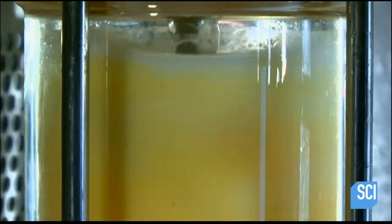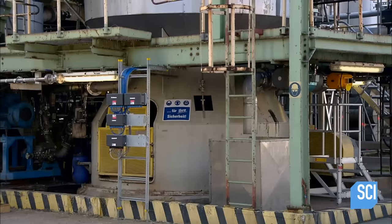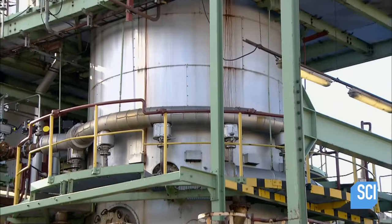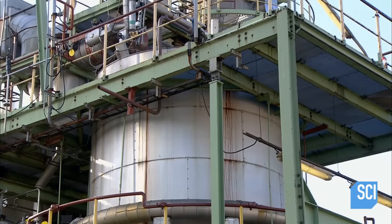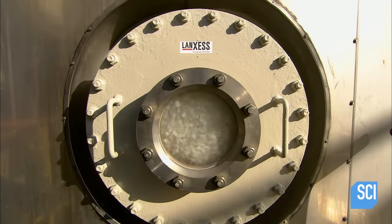Here's a close-up look at the liquid synthetic rubber in a laboratory beaker. It looks like a big vanilla milkshake, and it's about to be coagulated into crumbs. This coagulation unit is like a big kettle — they pipe in the liquid rubber, a solvent mixture, and water. As they boil off the solvent, the rubber coagulates into crumbs the size of beans.